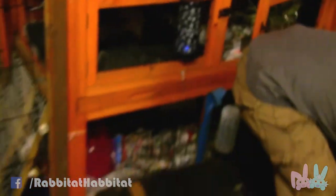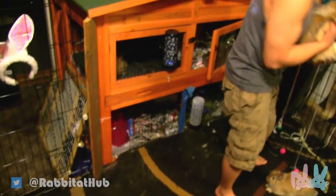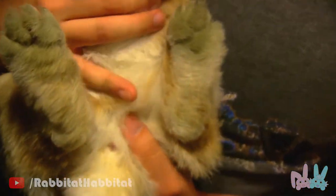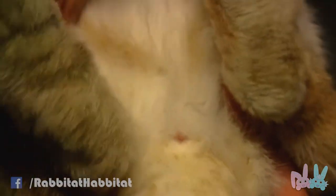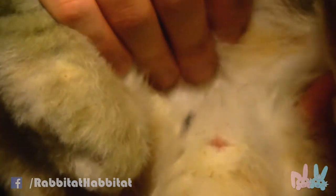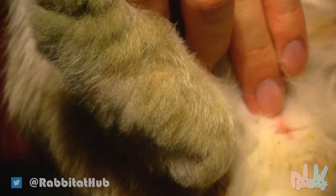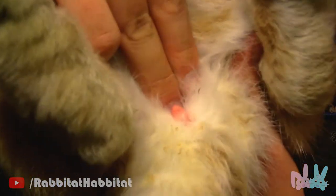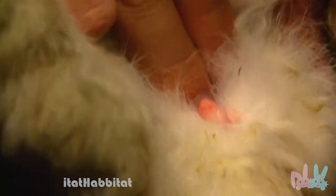Now I'm going to do the adults. He's a boy so it should be easy to tell. We got them neutered, so you won't see the balls — normally they're below the penis on the side, two balls on the side of the penis — but he's neutered so he won't have anything. You can easily see the penis when I lift it up, and that's coming out right there. It's really easy to tell from an adult.